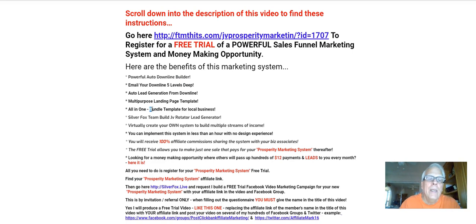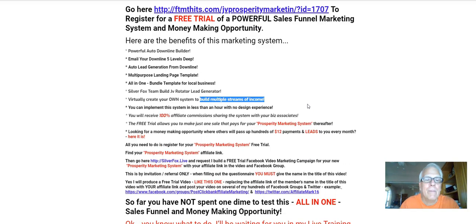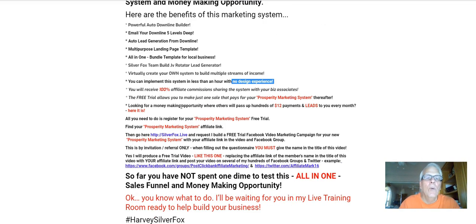An all-in-one bundle template for local business. The Silver Fox Team Build JV Rotator generator. Virtually create your own system to build multiple streams of income. You can implement this system in less than an hour with no design experience. You will receive 100% affiliate commissions sharing the system with your business associates.